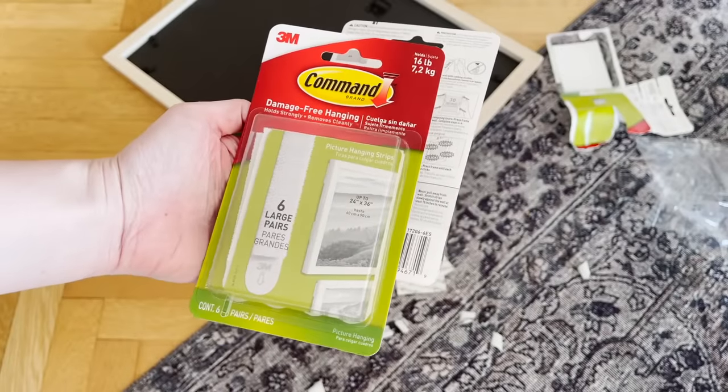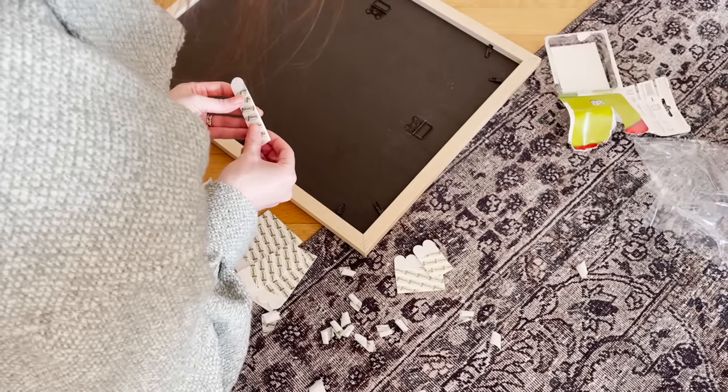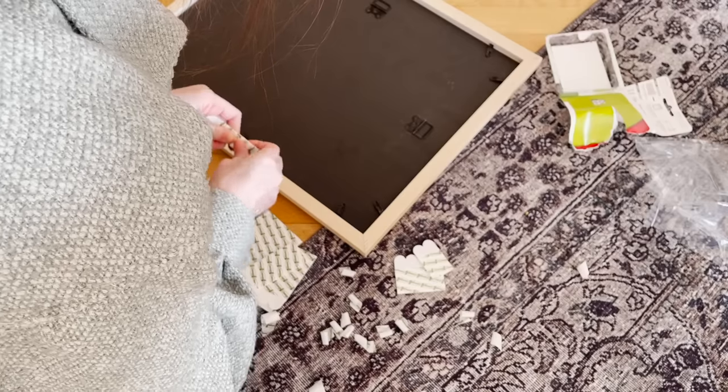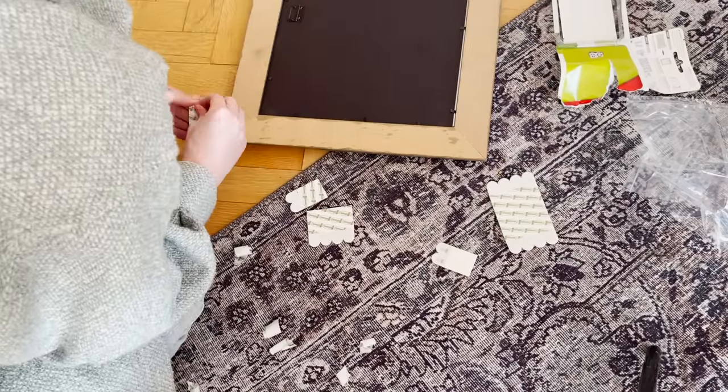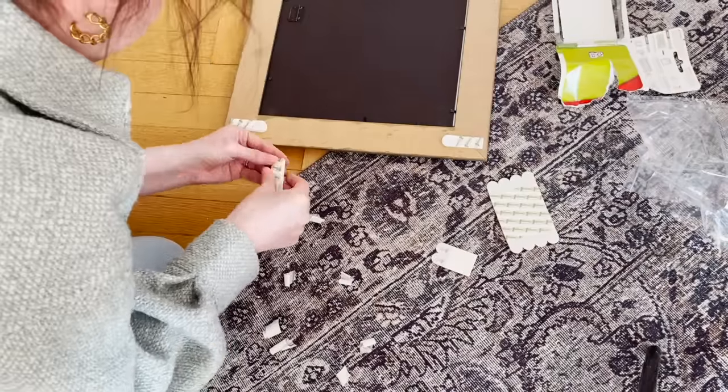My preferred way to attach frames to the wall is by using Command Strips — the ones specifically made for hanging picture frames. I've used these in the past and haven't had any issues. But when it comes to hanging a super heavy frame, I'll just use nails and accept the fact that we're going to have to fill the nail holes in the end.